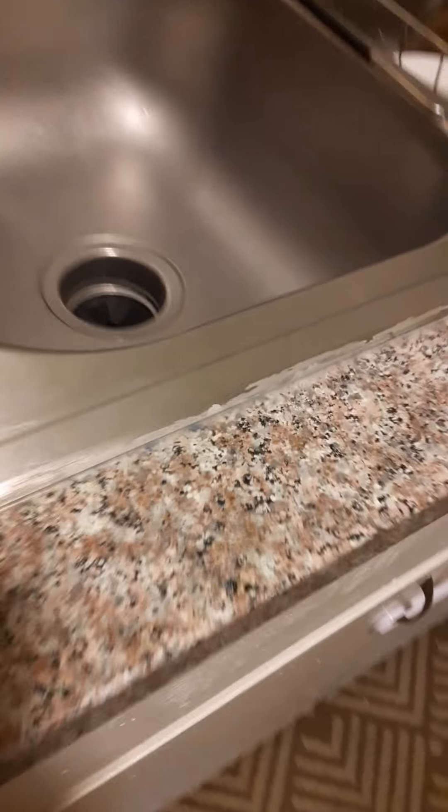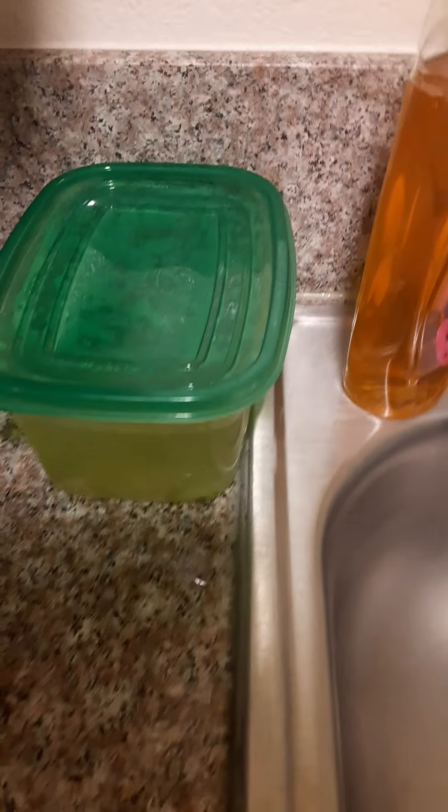So I just want to show you — have your container. This is soaking here. I like my dishes and everything to be clean and nice. The dishwasher is okay now.